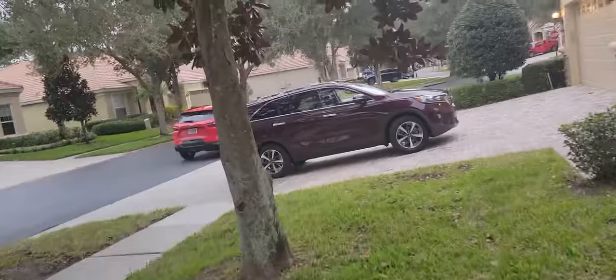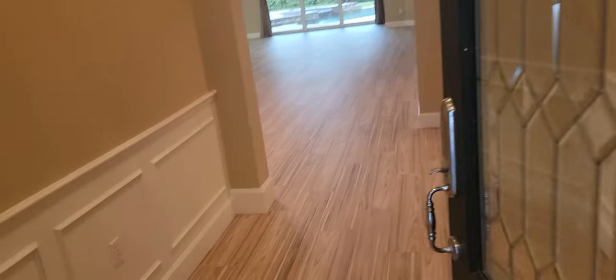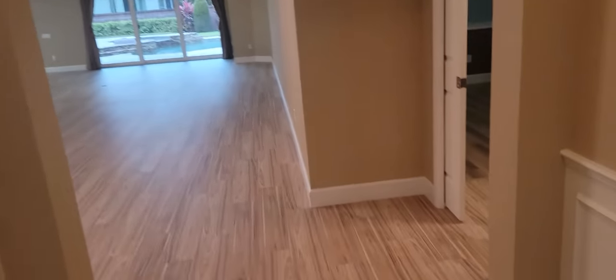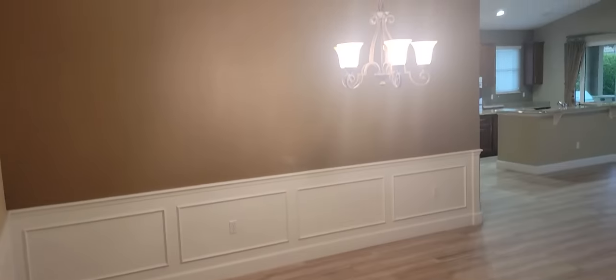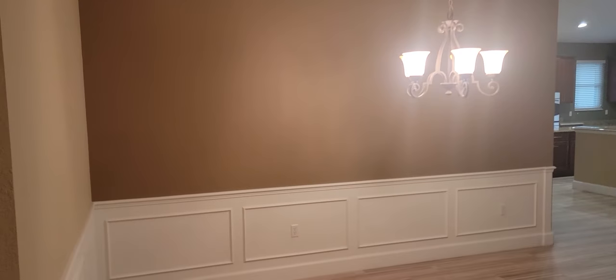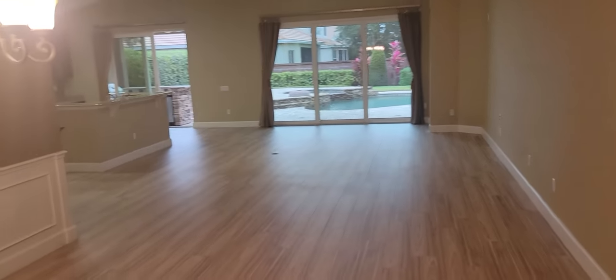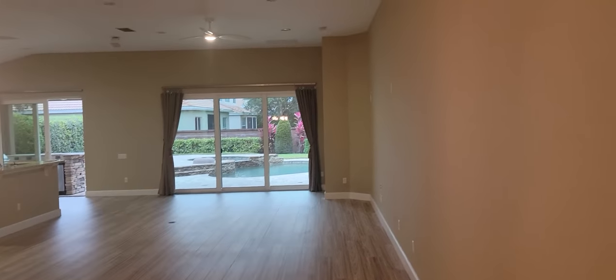Let's go ahead and go on inside. This is a four-bedroom, three-bathroom house. Looks like we have laminate throughout the house. Gives you an idea what the foyer looks like. Got crown molding in the recessed ceiling and wainscoting throughout some of the areas, the dining area more specifically. Nice tall ceilings — looks like we have 12-foot ceilings here.